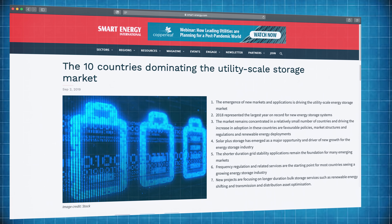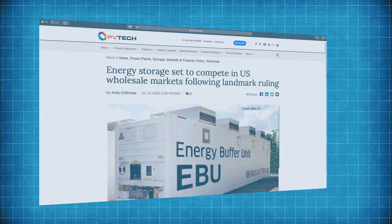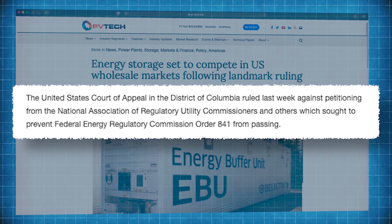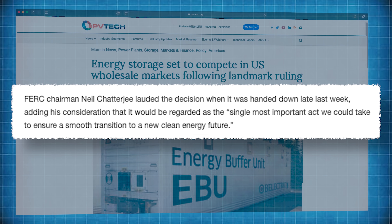The energy generation and storage revolution in Europe is well underway, but it's not alone. According to a report from market analyst Navigant Research, seven other countries are following the EU and the UK, and together they'll account for 80% of global utility scale energy storage. China tops the list, but Australia, India, Japan, South Korea, Brazil and the United States are all fully engaged in the transformation of their grids. Just this month PV Tech reported on a landmark ruling by the United States Court of Appeal in the District of Columbia. The court ruled against the US National Association of Regulatory Utility Commissioners, which sought to prevent Federal Energy Regulatory Commission Order 841 from passing. The success of that order means that distributed energy storage units can now compete directly with fossil fuel resources to provide grid services in wholesale markets.